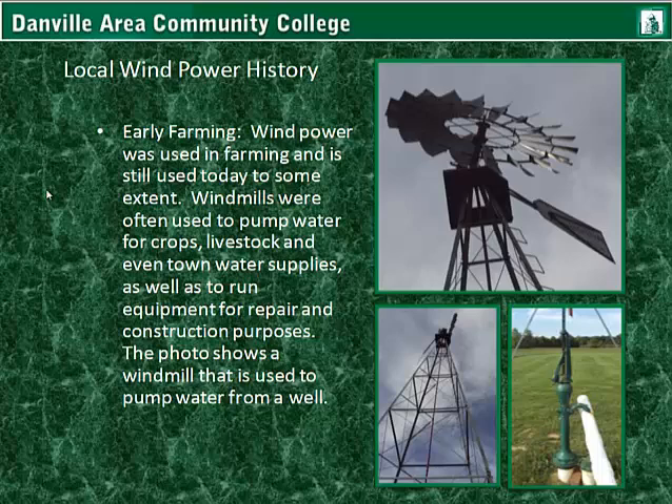Local wind power history in early farming. Wind power was used in farming and is still used today to some extent. Windmills were often used to pump water for crops, livestock, and even for area water supplies, as well as to run equipment for repair and construction purposes. The photo shows an older-design windmill currently used to pump water from a well. The windmill rotates in the wind, turning a gearbox that changes the motion of the rotor into a slow, high-torque rotation. That connects to a crank, changing it into a linear motion, so the rod moves up and down to the top of the well head, continuously pumping water up out of the ground. A drain feeds any unused water back down into the well, providing a continuous flow as long as there is wind.